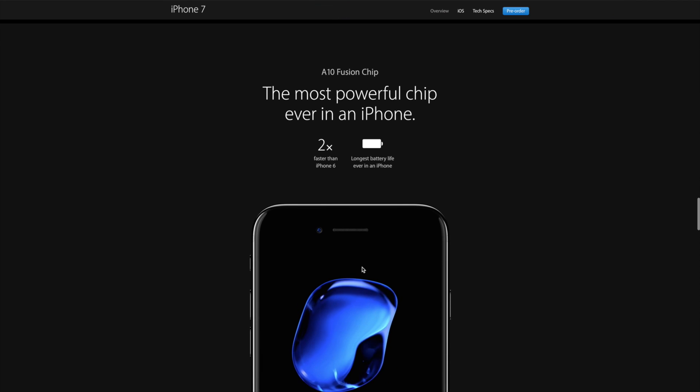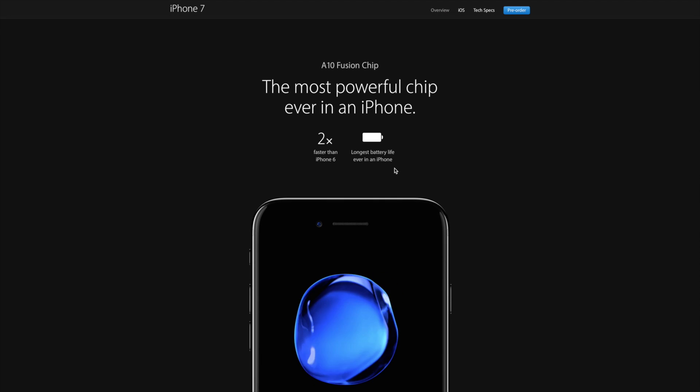The all-new A10 chip is two times faster than the iPhone 6. Of course it is. I don't even know why Apple even says it's two times faster than the iPhone 6 — of course it's going to be two times faster, it's a two-year-old phone. I mean, come on Apple, what are you playing at?